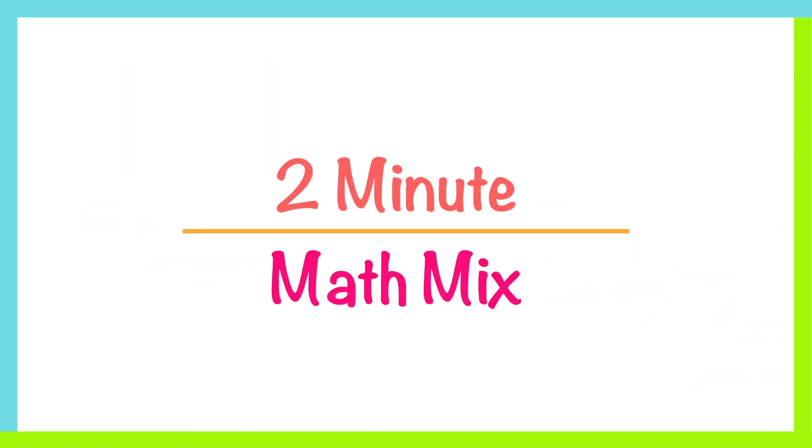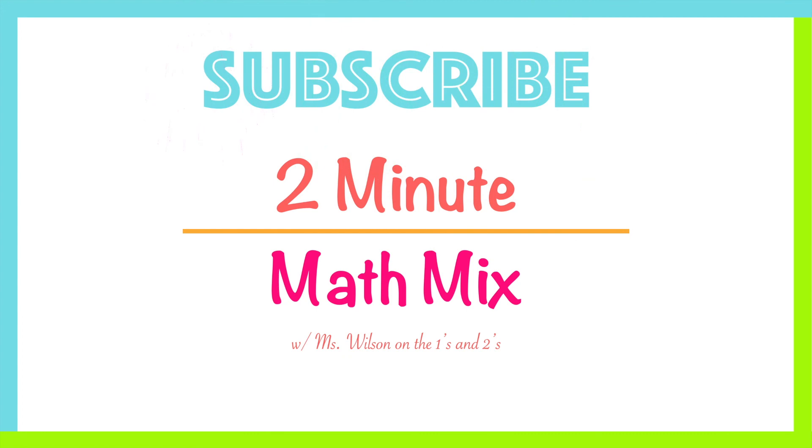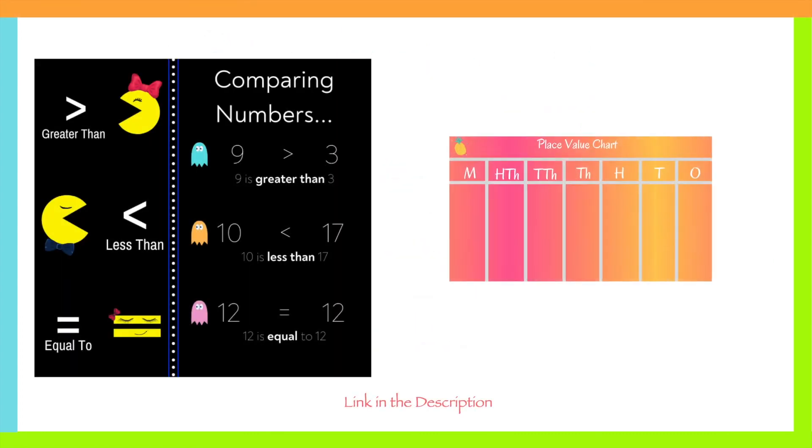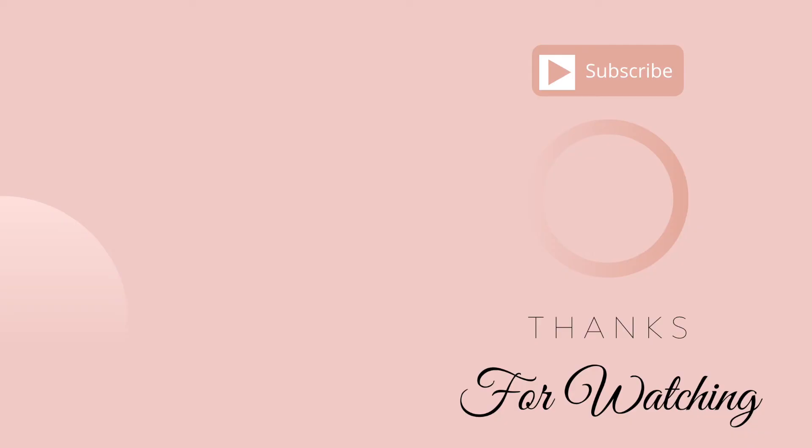This has been a two-minute math mix with Ms. Wilson on the ones and twos. Don't forget to subscribe to my channel. And if you liked my anchor chart or my tropical place value chart, click the link in the description box below. See you guys in my next video.